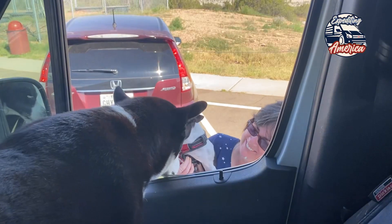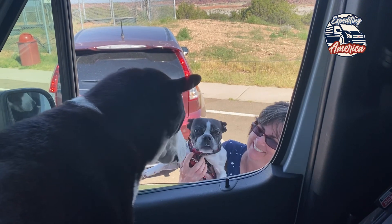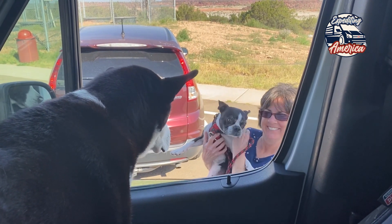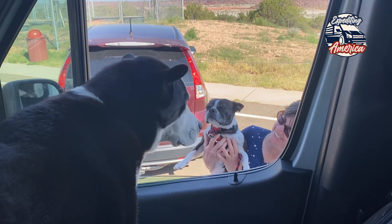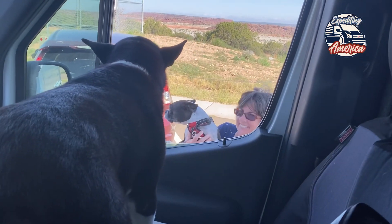By the way, people always ask me what's my favorite place to stop. Comment below — what is your favorite place to stop? His name is Bubba Joe. What's your dog's name? Rainy. You guys are like alternate universe variants. Well, you guys have a great day.